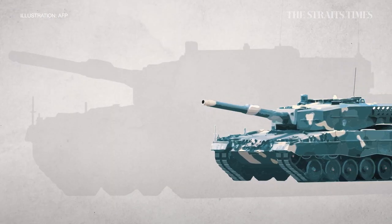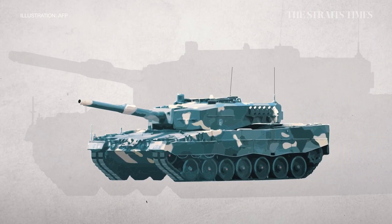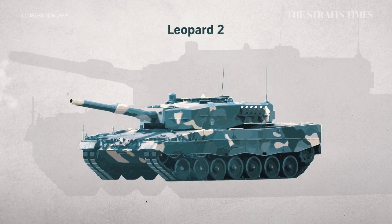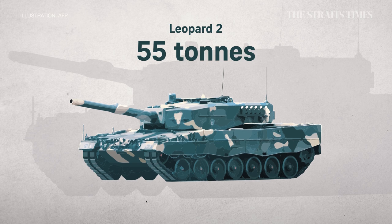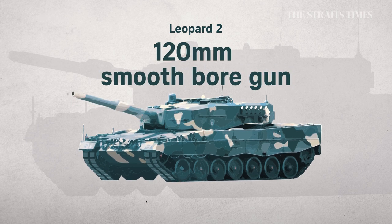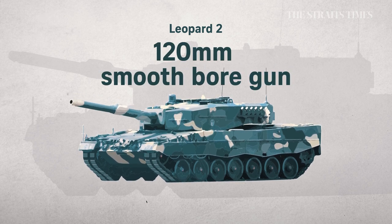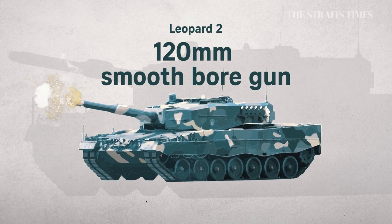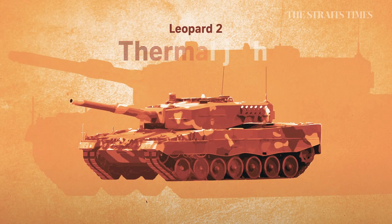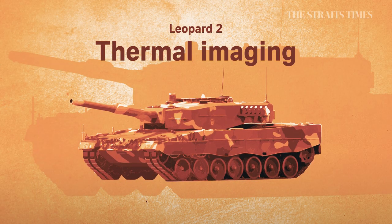First produced in the late 1970s, the Leopard 2 stands out for its firepower, mobility, and armour. Despite weighing in at 55 tonnes, the tank can reach speeds of up to 70 kilometres per hour. Its main weapon is a 120mm smoothbore gun, able to engage moving targets at long range. Modern optics like thermal imaging allow it to operate day and night.